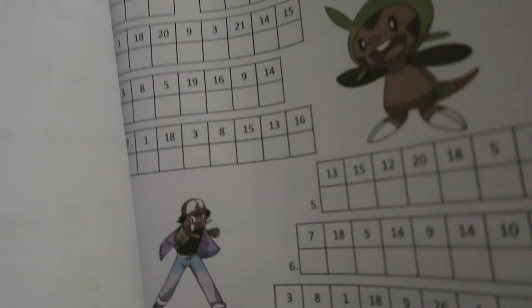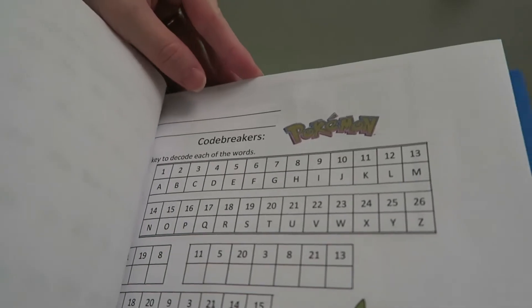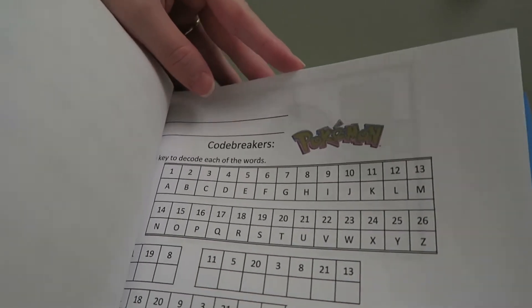We actually have not seen Sword and Shield and have not played it yet. Today was another code breaker page — they have two of these on the teachingscore.com website, so I was like sure, why not, because the girls really like coding, or at least they seem to. And that is it — there's another writing prompt as well.